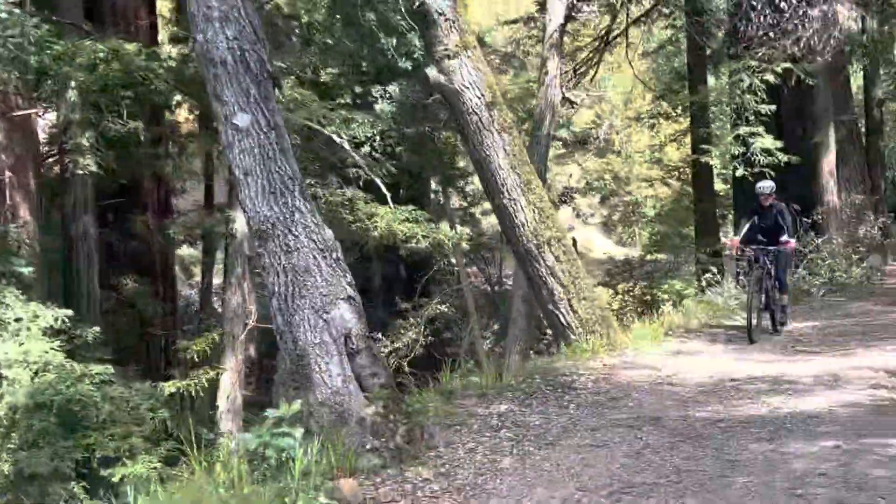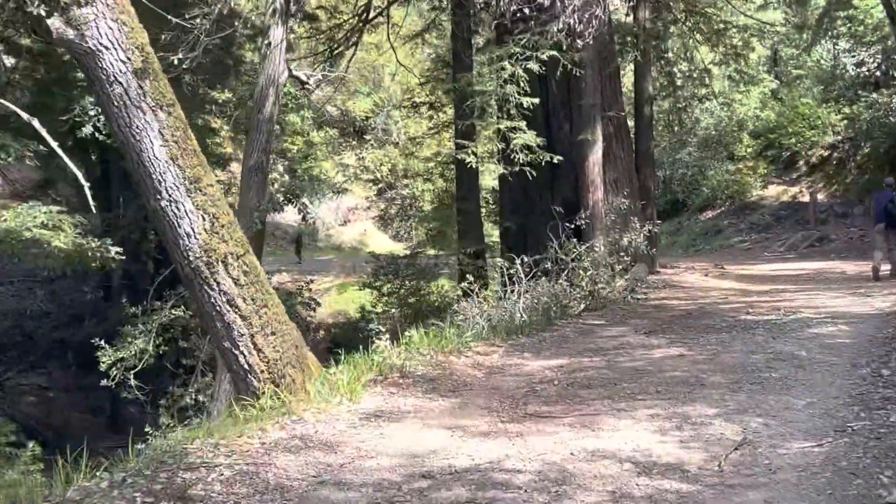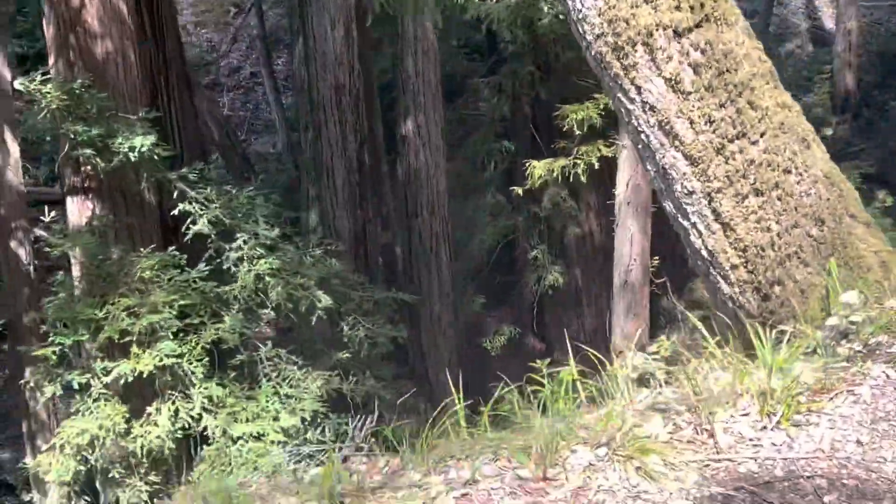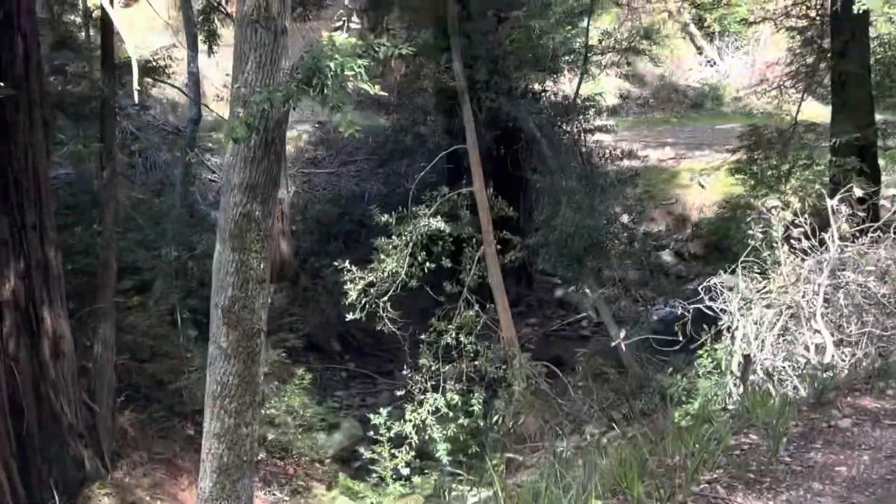Mount Tamalpais, near the woods — all this old growth redwood here. Look at the size of that one.